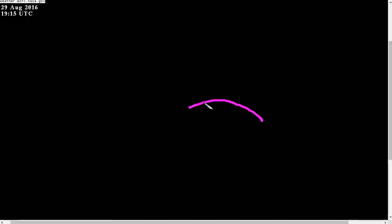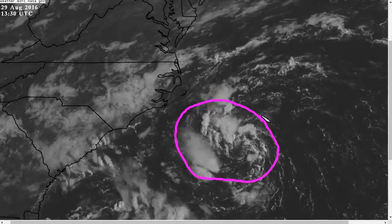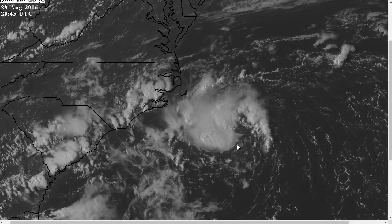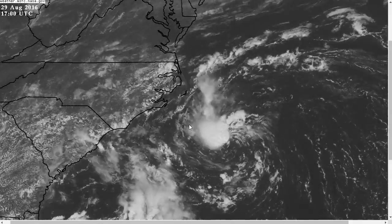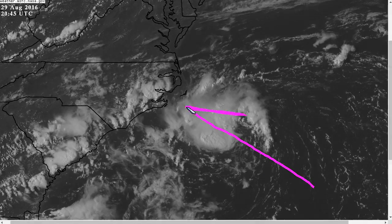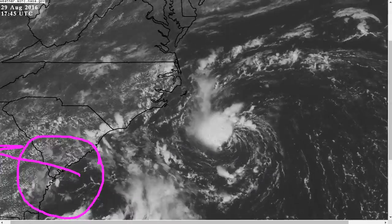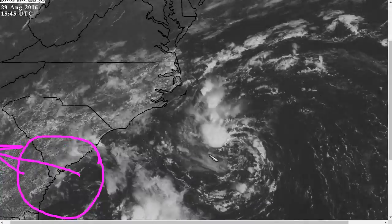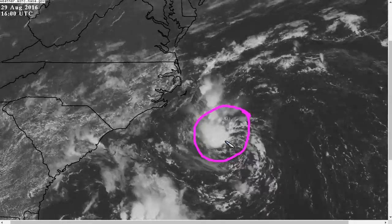Starting off with Tropical Depression 8, we still see this spinning vigorously southeast of Cape Hatteras, but as the recon plane flew in there earlier, it didn't really find all that strong of a circulation, and thus this has not been upgraded to a tropical storm. But we do see that the shear has lessened a little bit. We had very strong southeasterly shear over the storm yesterday. This has lightened as this upper-level low near South Carolina has begun to back westward farther away from the storm, and so we now see convection firing a little bit closer to the center of circulation.